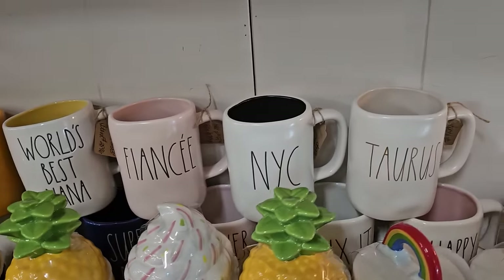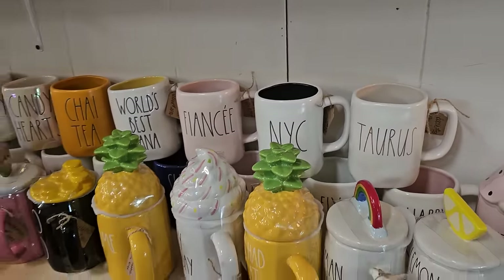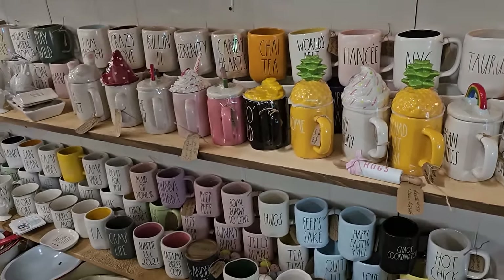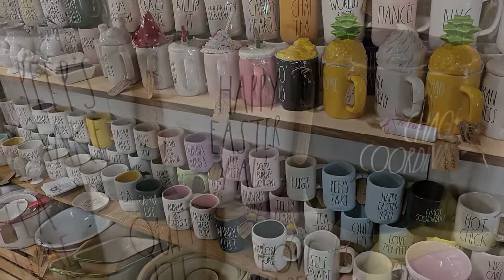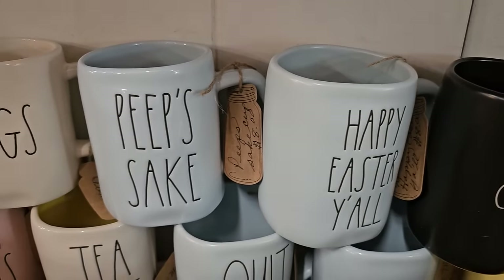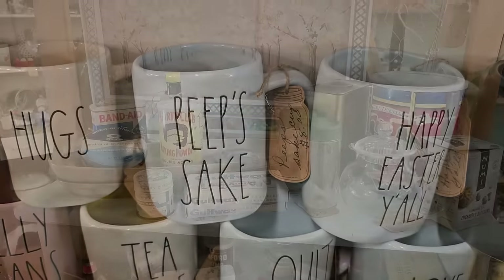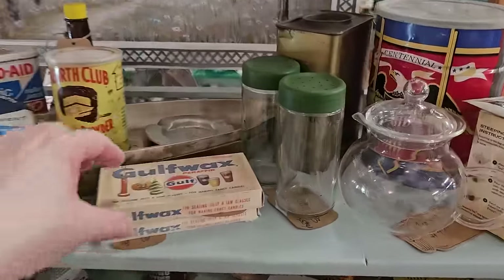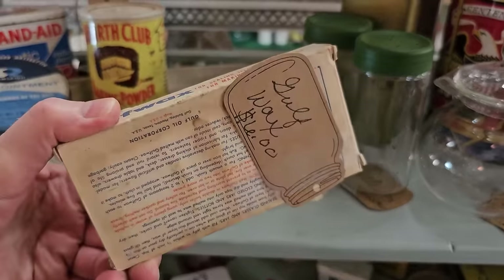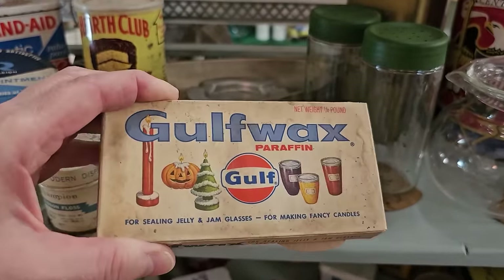Shout out to New York City. And from me to y'all, these cups say it all. For Pete's sake, have a happy Easter y'all. And these were throwback items. I remember in my grandmother's kitchen, she had Gulf Wax. Do y'all remember that? She probably had an old box that looked just like that. And this looks like some type of medicated ointment, and it actually felt like it still had some in it.